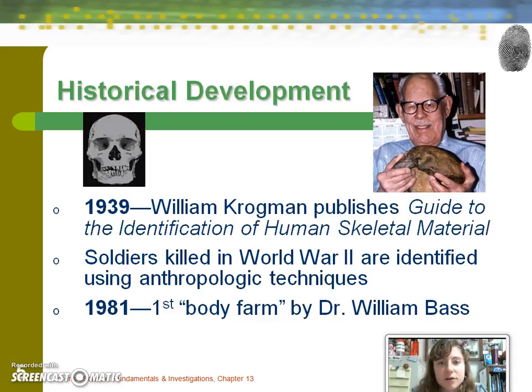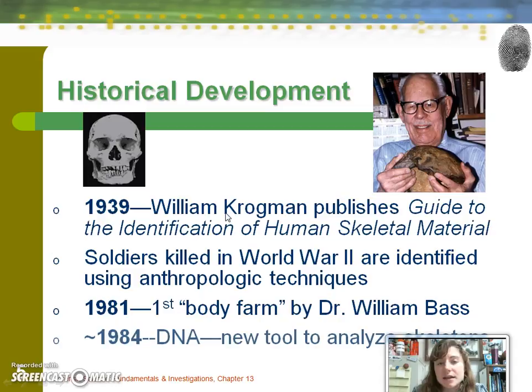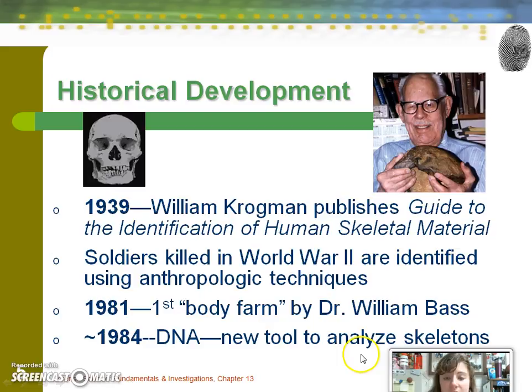There are now a couple more body farms. It's very close to the UT Knoxville campus, and people can and do donate their bodies to science for the purpose of researching how the body decays and how the bone structure is left under different variables. In 1984, DNA technology came about and in the following years was used in forensic analysis, including with skeletons.